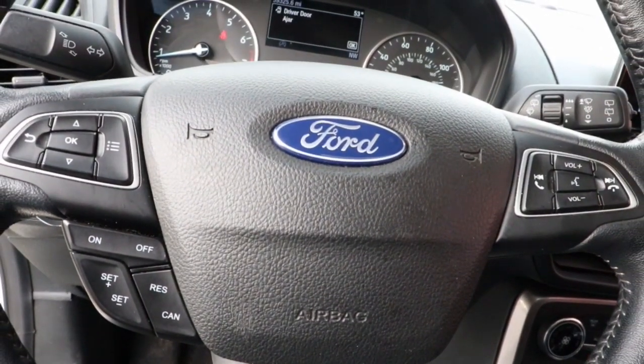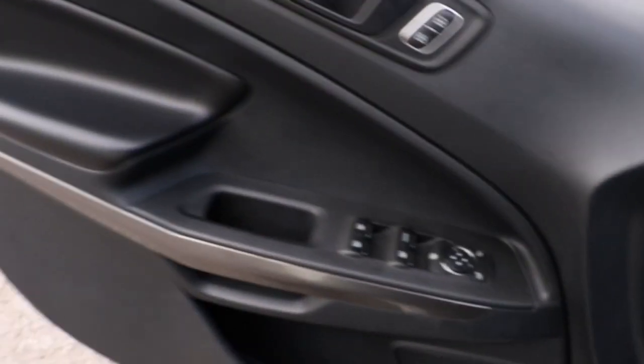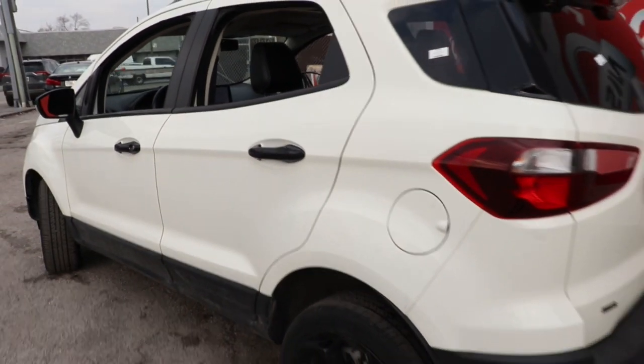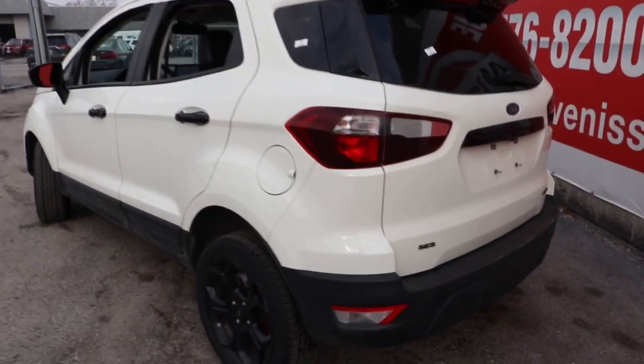These are just some of the great options this vehicle comes with: keyless entry, navigation system, sun and moonroof, heated mirrors, fog lamps, satellite radio, electronic stability control, aluminum wheels, power driver's seat, and heated front seats.